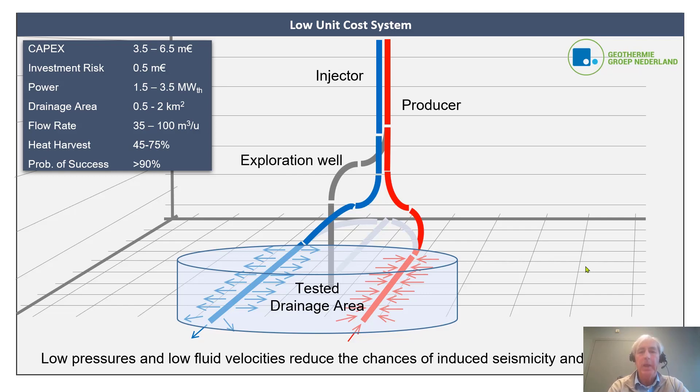The main design parameters are the length of the horizontal legs and the distance between injector and producer for the horizontal tracks. Costs are also much lower: 3.5 to 6.5 million euros. Investment risk is much lower than before because the only risk is the exploration well — once tested, you know you can produce what you need at low cost. Smaller drainage areas allow many of these systems to sit next to each other, increasing the total heat harvest from a given reservoir. Flow rates are smaller, but the probability of success is larger.